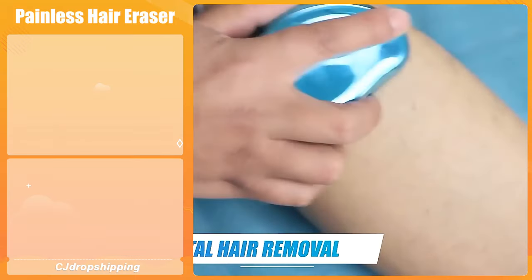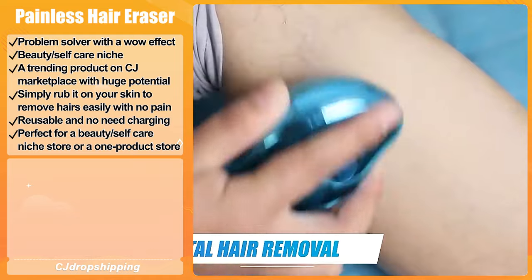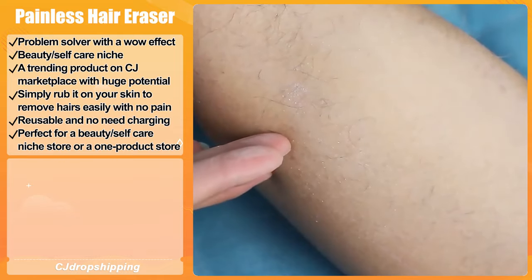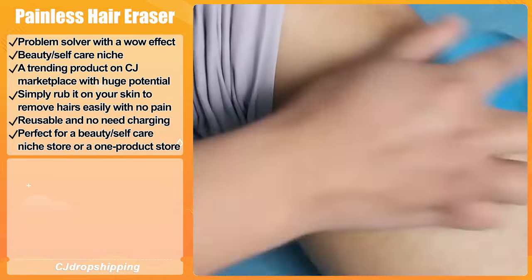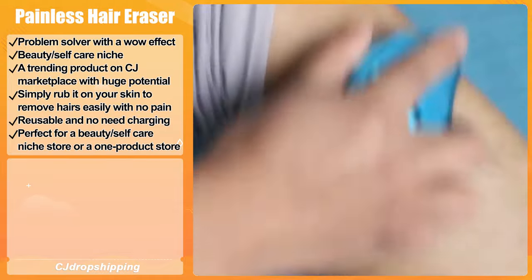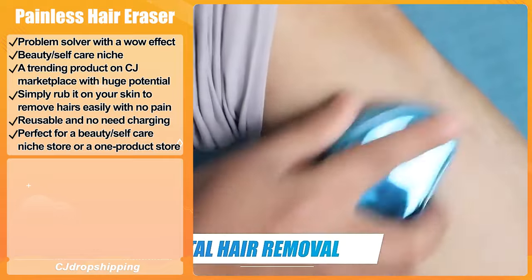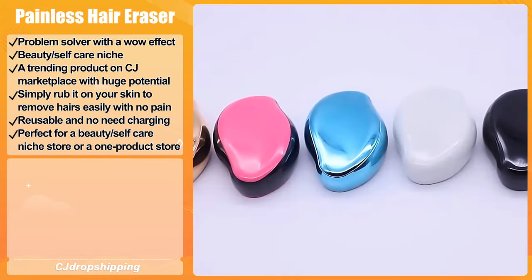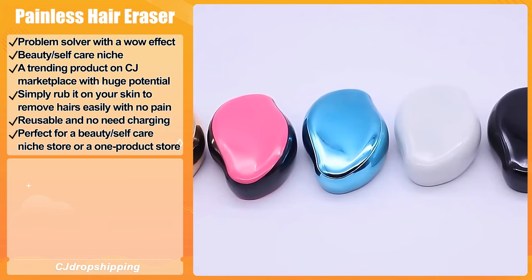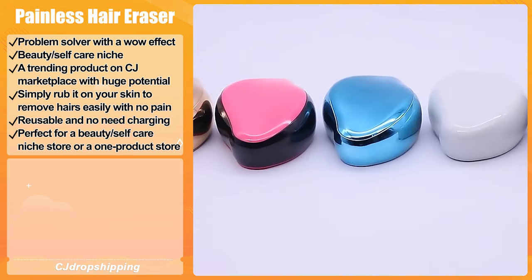Our next product is the Painless Hair Eraser. It is a problem-solver with a viral effect that falls under the beauty and self-care niche. It is a trending product on CJ Marketplace with huge potential. Just simply rub it on your skin and you can remove hairs easily with no pain. What's more, it is reusable and requires no charging.